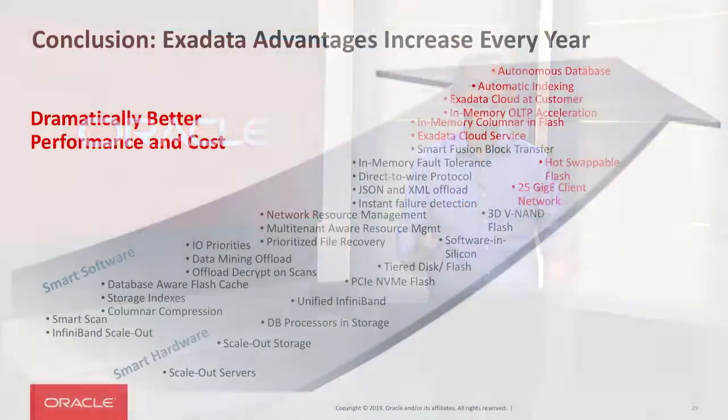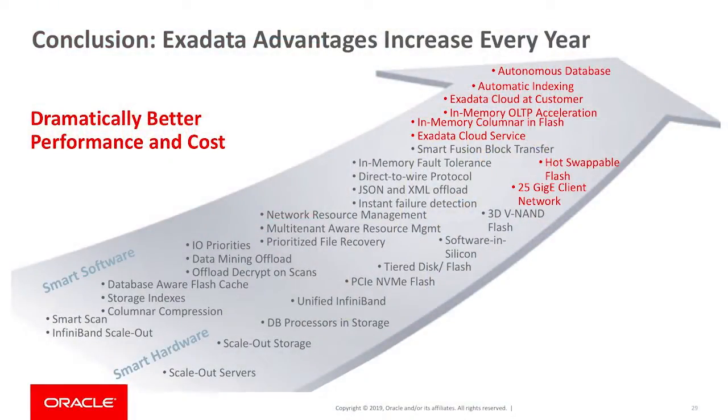Thanks for joining me today. As you can see, the Exadata advantages increase greatly every year. We're making the platform dramatically better in terms of performance, cost, availability, manageability, and security. For more information on Exadata, I invite you to visit us online.